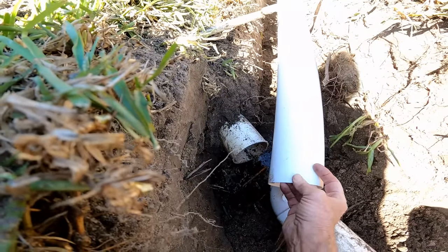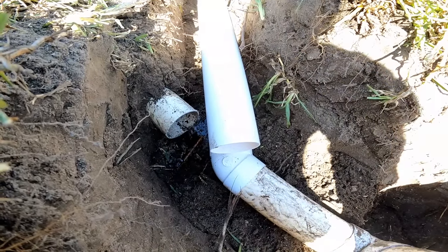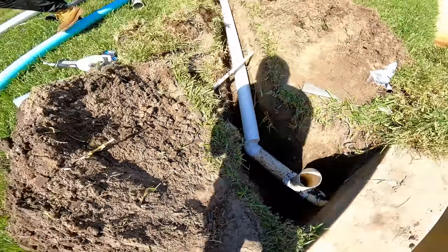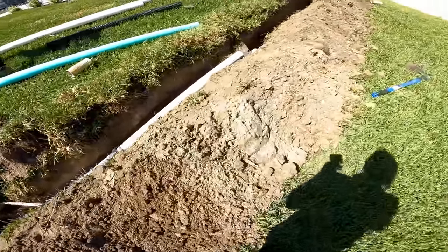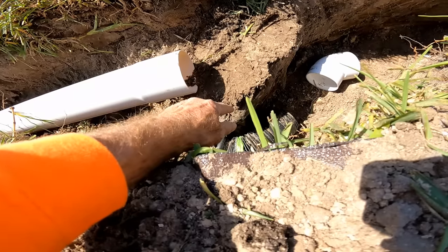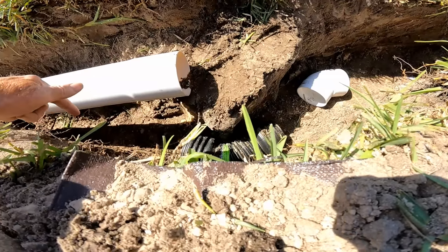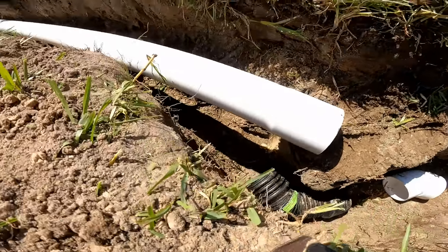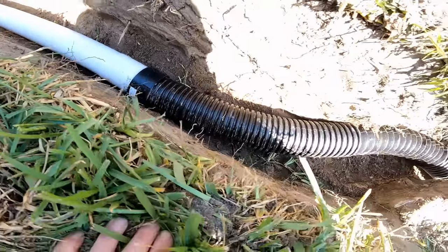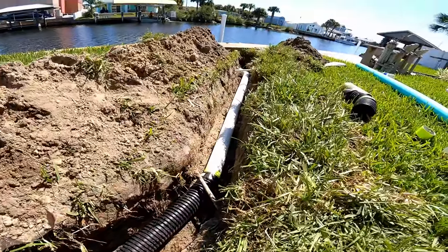Lay it right up to this fitting — perfect. Now let me show you the obstacle: we're going around a huge piece of debris — about four feet thick of concrete. There's no way we're going to dig that out of there, so we're basically going to go around it using a couple of 45s, connect to the piece down there. We've got great fall, nothing to worry about — it goes on out through the seawall.